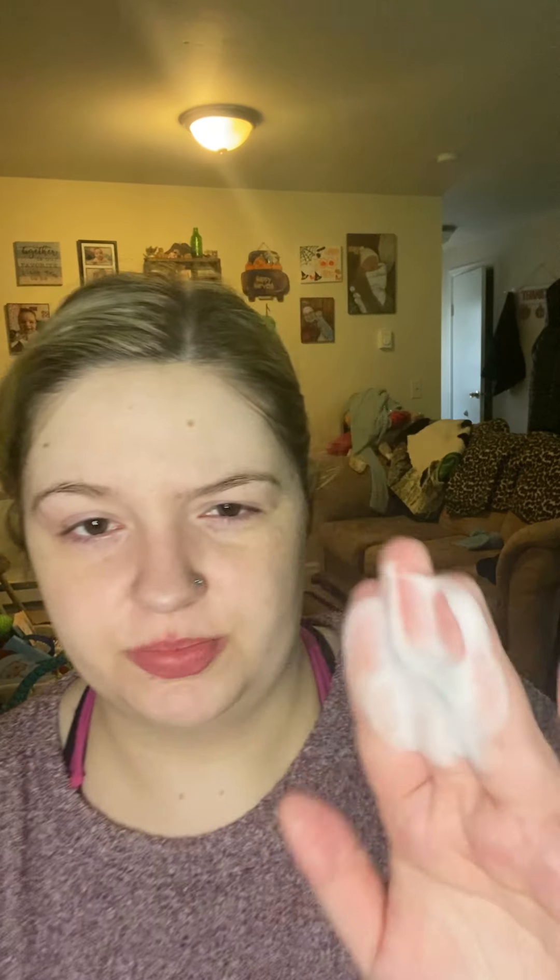Super cute bottle — same as the taller one, just in the mini. I'm going to go ahead and do two pumps. It is that foamy! This is a really nice consistency, you guys. It's so smooth on my skin. Oh my god, this feels so nice.